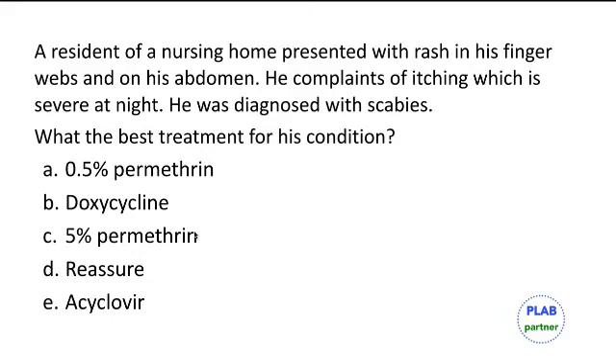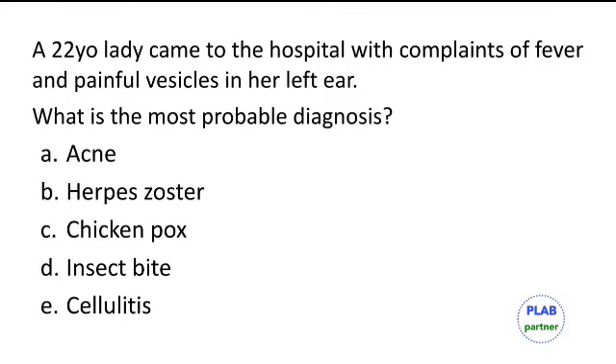In the UK, first-line treatment for scabies is permethrin 5% and second-line would be malathion. A 22-year-old lady came to the hospital with complaints of fever and painful vesicles in the left ear. The most probable diagnosis is herpes zoster near the pinna.